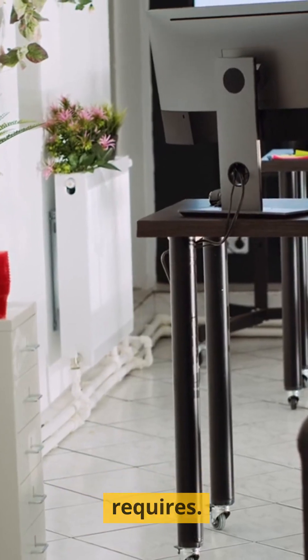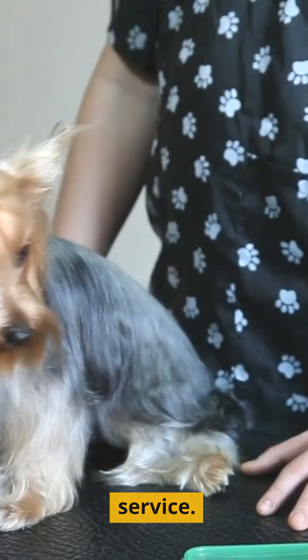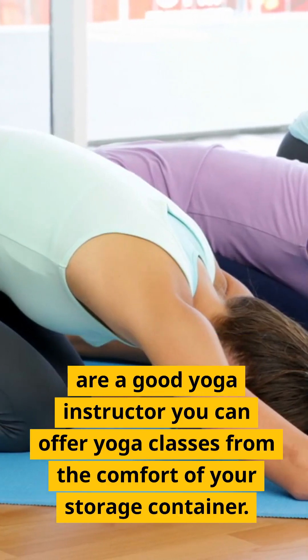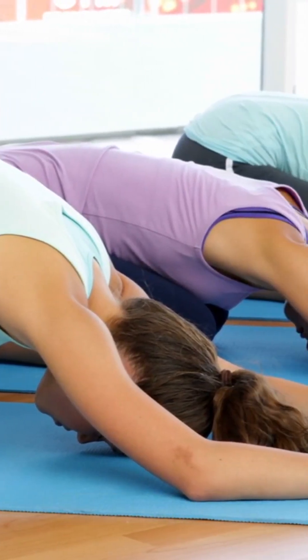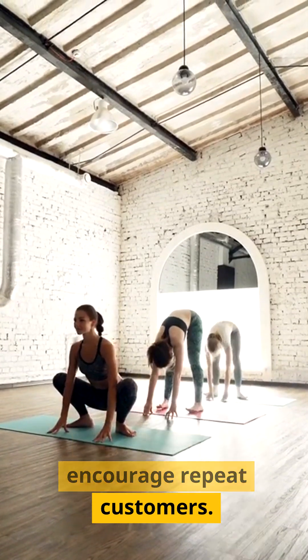Six: dog grooming service. A shipping container offers the right size for you to set up a dog grooming service. Thanks to its compact size, you can easily store your dog grooming equipment. Seven: yoga studio. If you are a good yoga instructor, you can offer yoga classes from the comfort of your shipping container. Because shipping containers come relatively cheap, you can start your yoga studio business on a shoestring and encourage repeat customers.